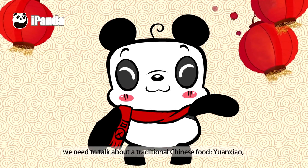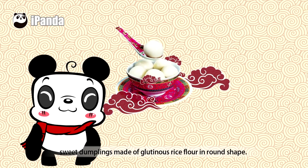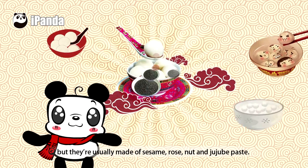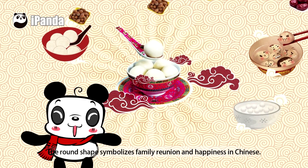Speaking of the Lantern Festival, we need to talk about a traditional Chinese food — yuan xiao. Sweet dumplings made of glutinous rice flour in round shape. They are usually made of sesame, rose, nut, and jujube paste. The round shape symbolizes family reunion and happiness in Chinese culture.